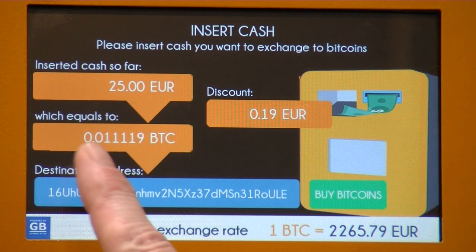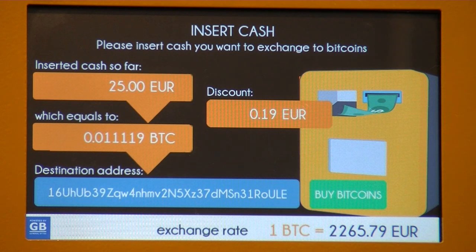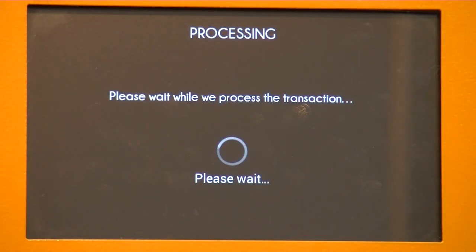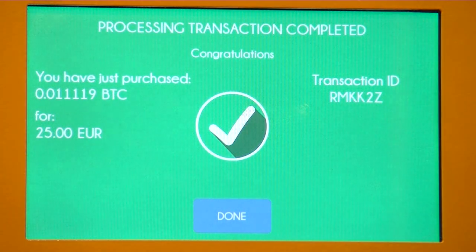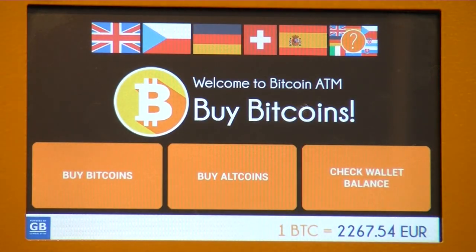We've inserted 25 euros, which equals 0.01 Bitcoin. The discount we got was 19 euro cents. Please note that the discount is based on the fees — usually fees at ATMs are quite low, so getting a discount of 19 cents on the fees is still a great deal. So yes, we're finished — let's just buy the bitcoins. Please wait while processing... The machine confirms the transaction. We've purchased this amount of bitcoins for 25 euros. The transaction ID is there, and that's it — it's dead easy.